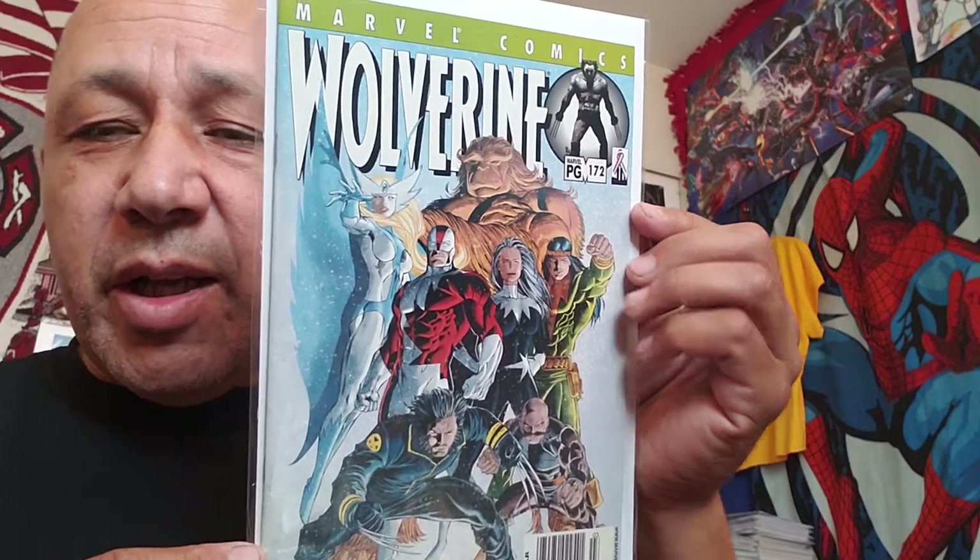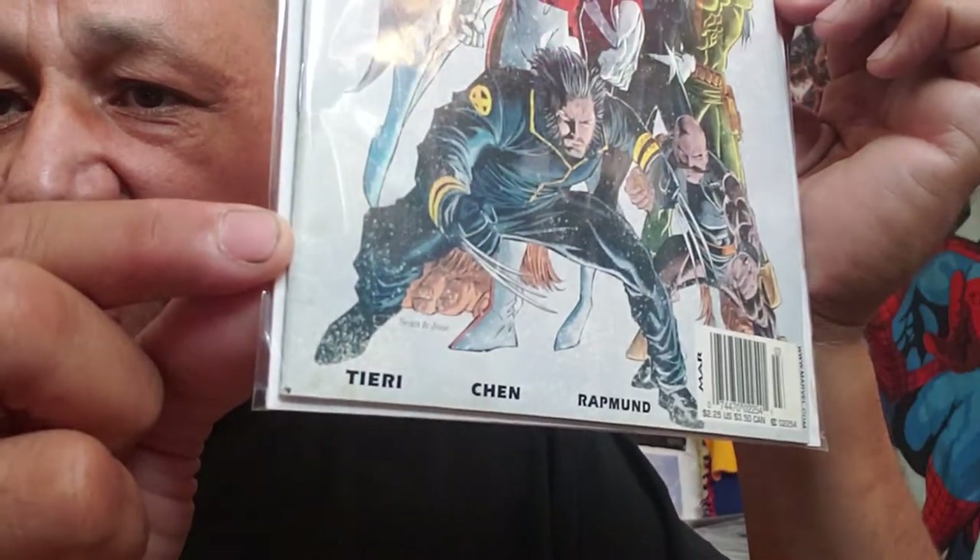This is Wolverine 172 - my second copy, half off cover. When you go and start looking for books, you start recognizing and remembering what covers are worth something and which books are worth more. As soon as I saw it I grabbed it. It didn't have a bag and board on it, but it was not in bad condition. It might have a little nick down there, but cool.